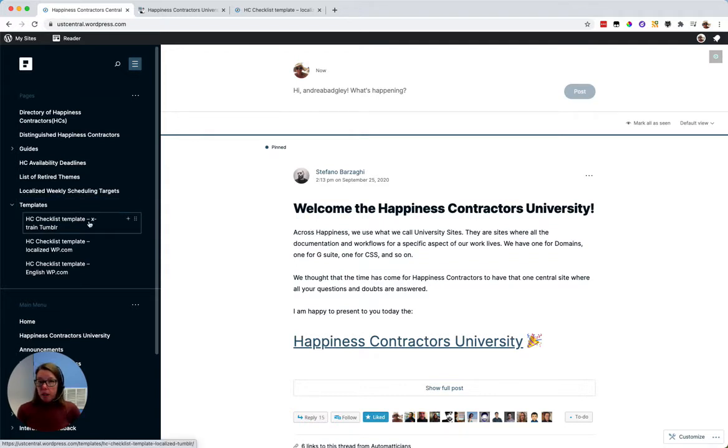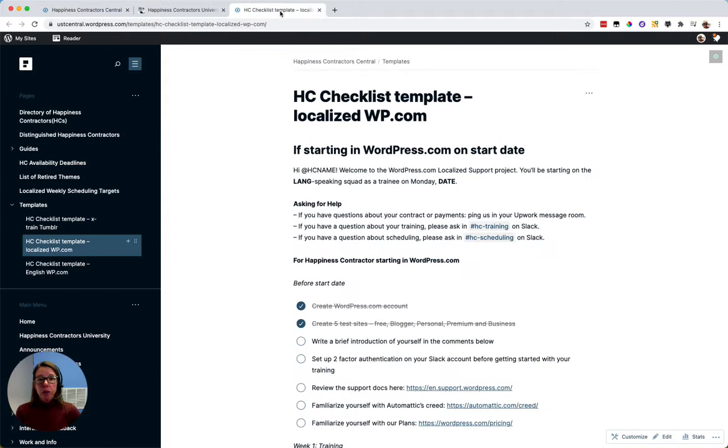My favorite part of this P2 is that it allows us to gather everyone together in one place without having to gather everyone together at the same time. When we want to cross-train or onboard team members who are scattered all over the globe, we have checklists that we can publish to help welcome them to the team or provide the things they need to train.